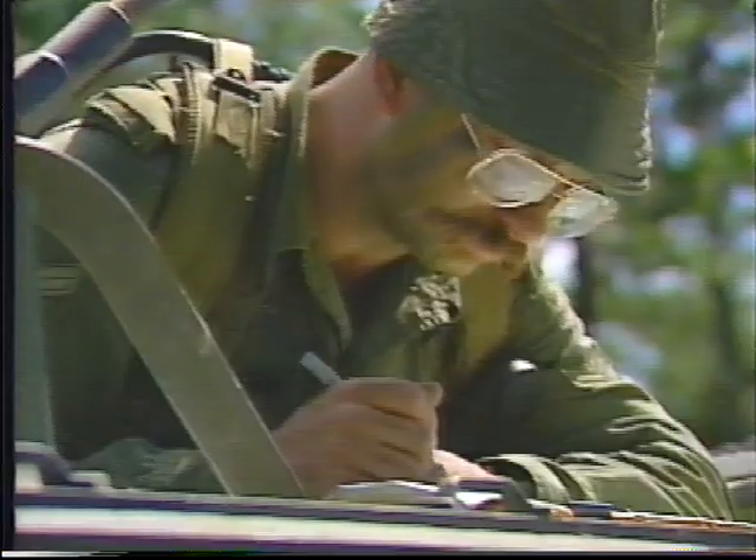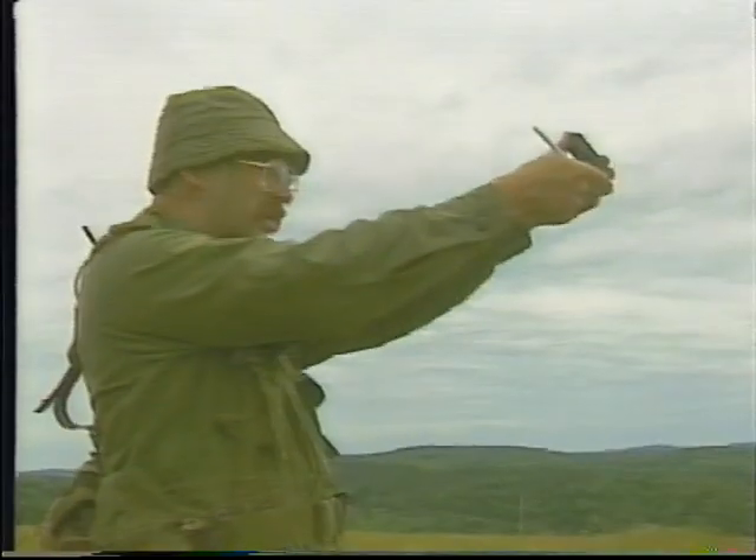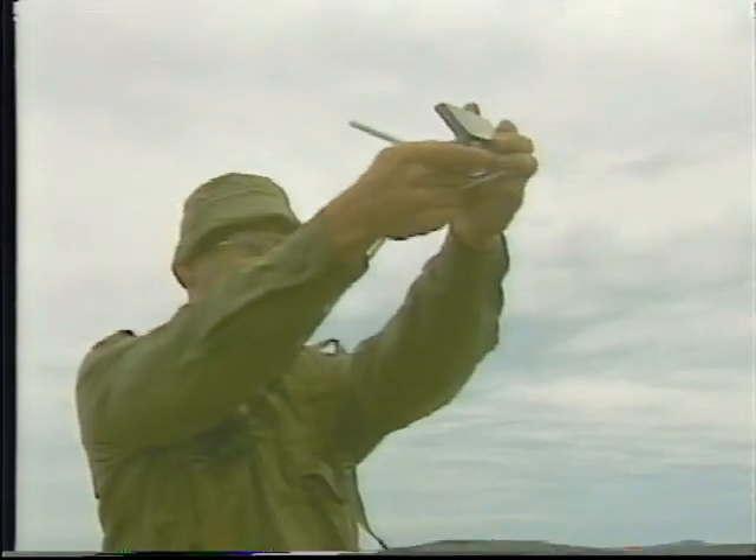A Javelin troop is composed of six detachments. The troop commander coordinates the activities of the troop. This video outlines the responsibilities of the troop commander and duties of the detachment members during field deployment.